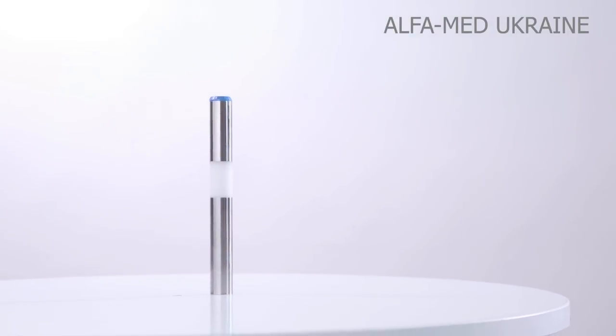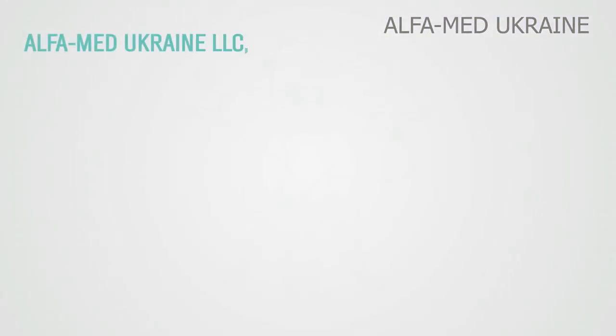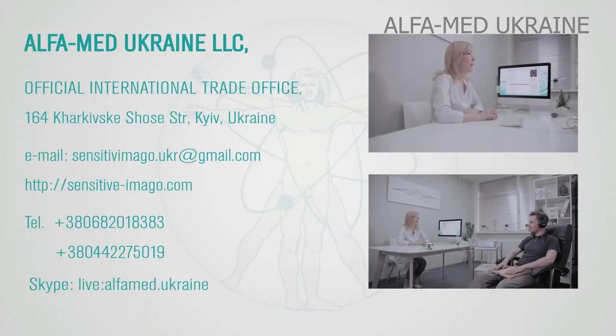Sensitive Imago — the future is here. Watch our next video and learn about diagnostics in the live stream program.